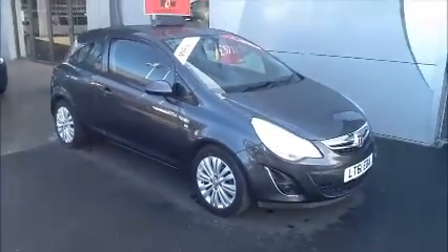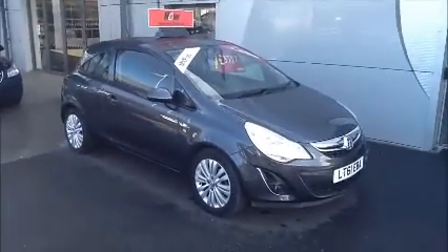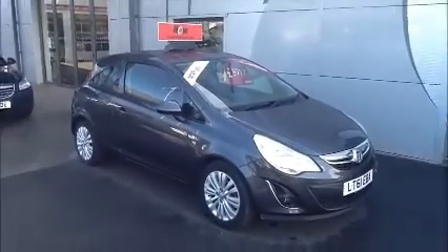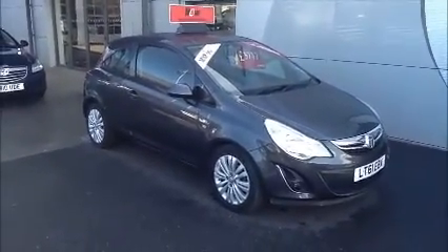You can reserve this vehicle online with a £100 no-quibble deposit and call our internet sales team to arrange a convenient appointment. If you are thinking of finance, we are confident we can beat any high street lender or offer a flexible dealer funding plan. Thank you for visiting Now Approved.